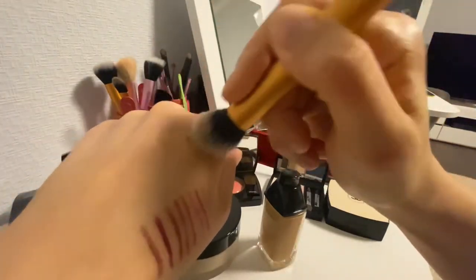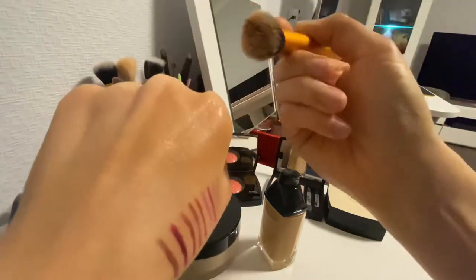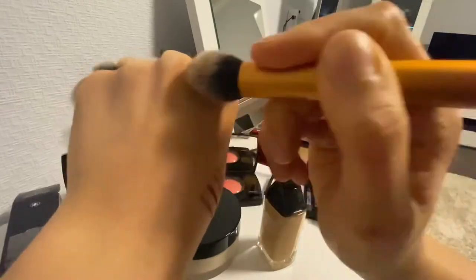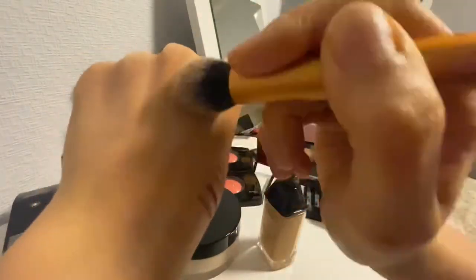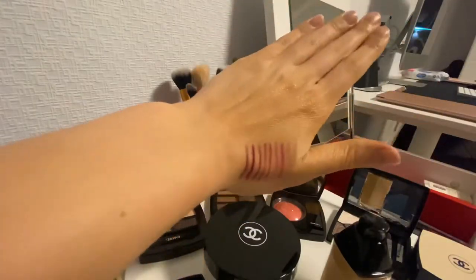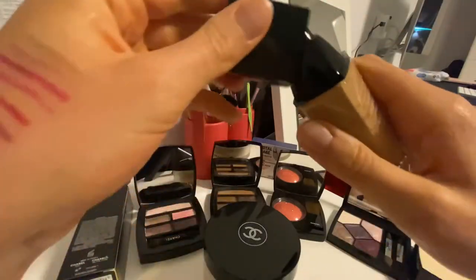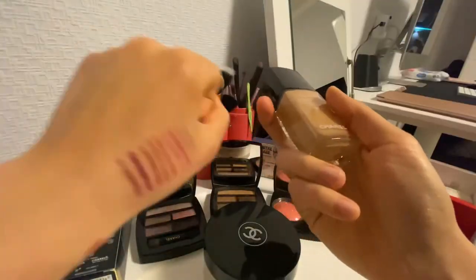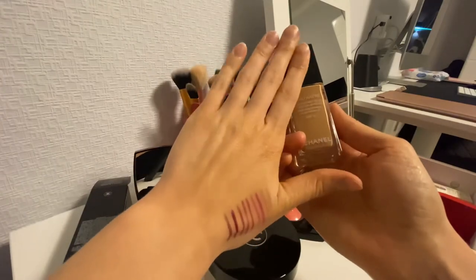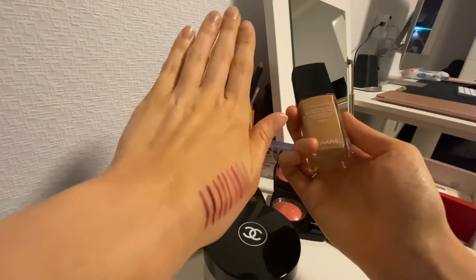This is so much darker than my skin — you can see the difference. At home, maybe if I use this with the powder it's going to be fine, but I still don't know what to do with it. This is my epic fail. Still, it's really good quality — it looks like a super second skin, very natural.